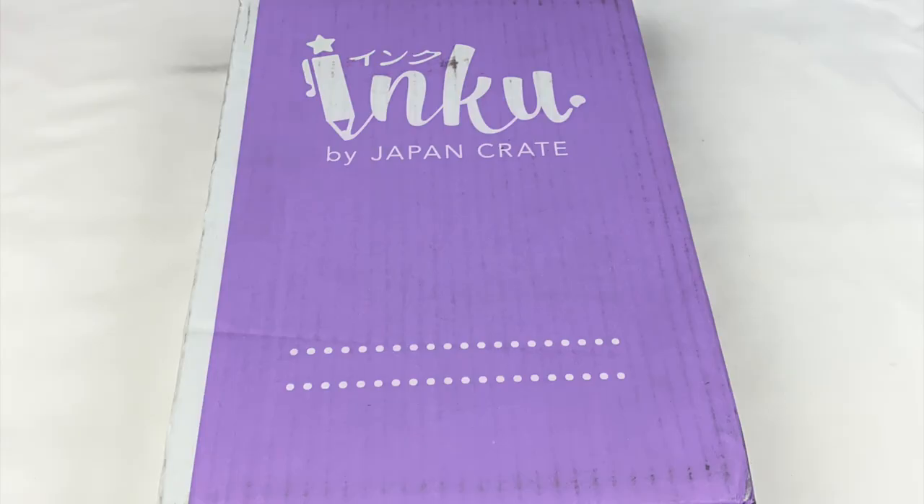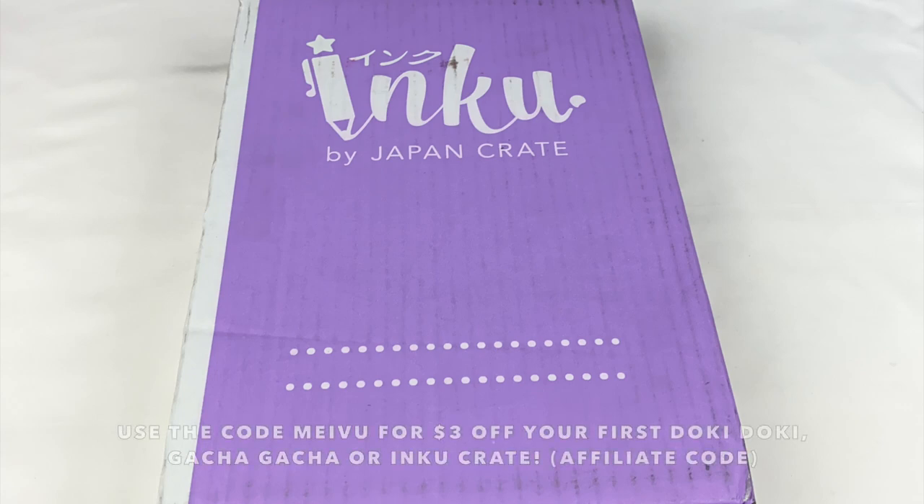Hey everyone! So today I'm going to be doing an unboxing of this Inku Crate. Japan Crate sent this one to me to review for you guys and they've also given me an affiliate link and discount code. So if you guys want to get $3 off your first subscription, you can use the code MEIVU.